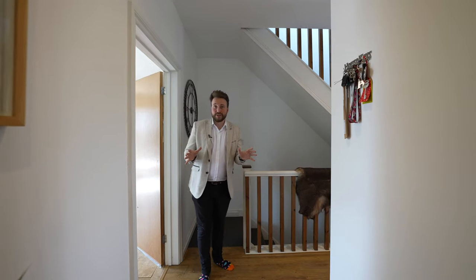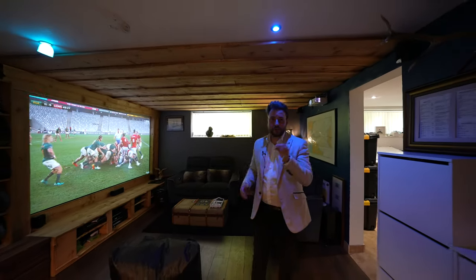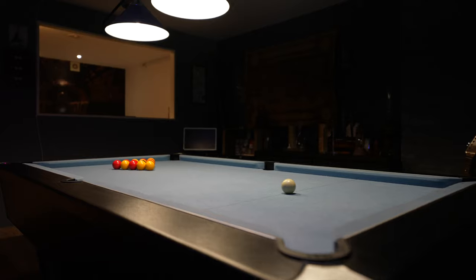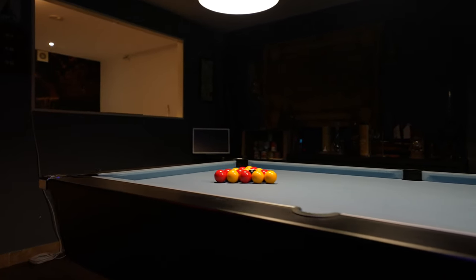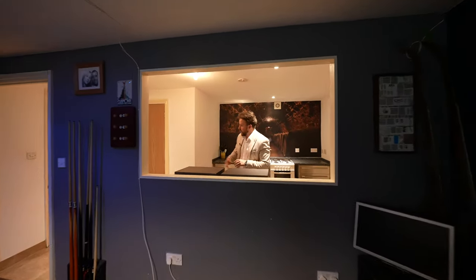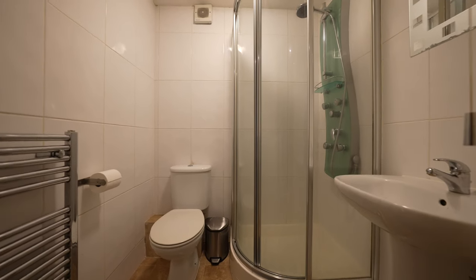So as well as all of this accommodation, you've also got the annex — let's go take a look. The current owners use this space as a home cinema and games room, ideal for entertaining friends and family. You've also got a separate kitchen area, as well as a shower room and a further room currently used as an office, which could double up as a bedroom.